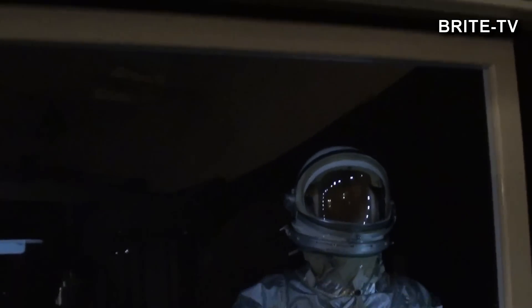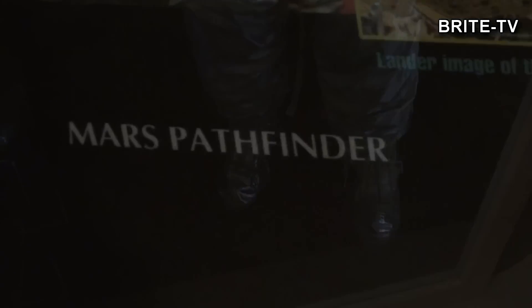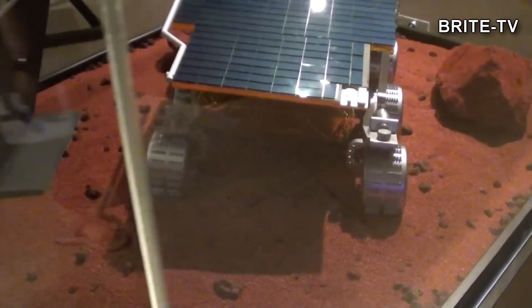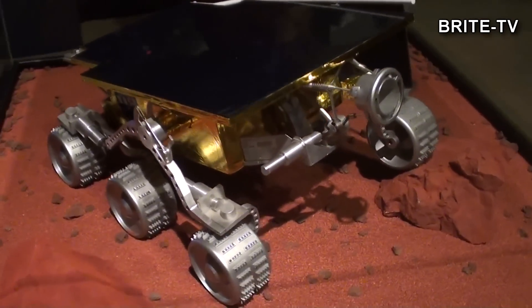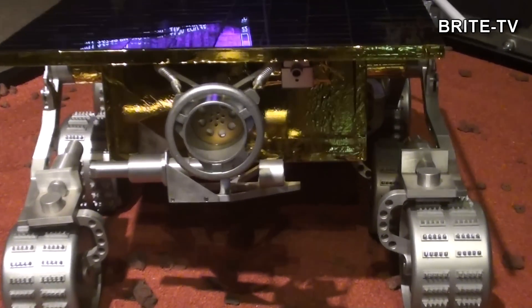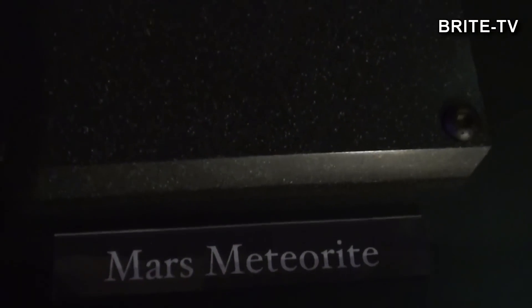I trochę jeszcze starszych eksponatów. Tu jest strój z misji Gemini, czyli jedne z pierwszych strojów astronautów, które były używane w kosmosie. No i tutaj model pierwszego łazika marsjańskiego – jest z wielkości prawie zabawki. Należy pamiętać, że właśnie pierwszy łazik, który poleciał z misją Pathfinder, sam łazik nazywał się chyba Sojourner, był w zasadzie wielkości takiej zabawki. No ale on zapoczątkował erę wszystkich tych łazików marsjańskich – teraz już mamy łaziki wielkości samochodów.